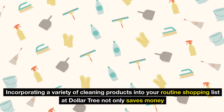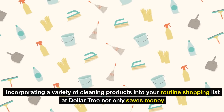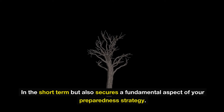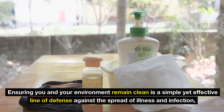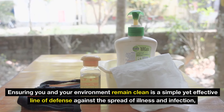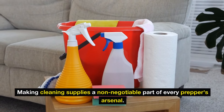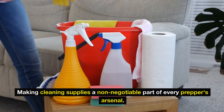Incorporating a variety of cleaning products into your routine Dollar Tree shopping list not only saves money in the short term but also secures a fundamental aspect of your preparedness strategy. Ensuring you and your environment remain clean is a simple yet effective line of defense against the spread of illness and infection, making cleaning supplies a non-negotiable part of every prepper's arsenal.